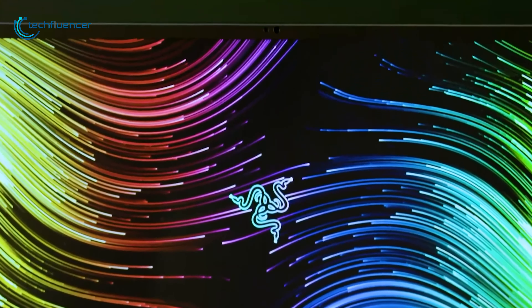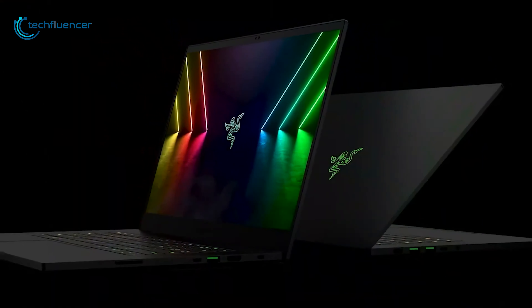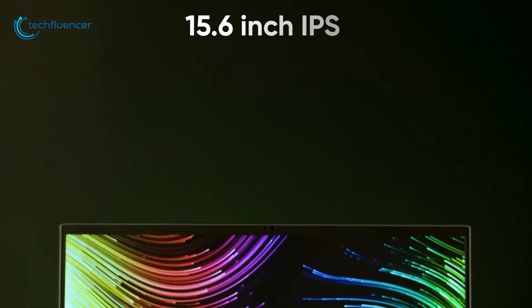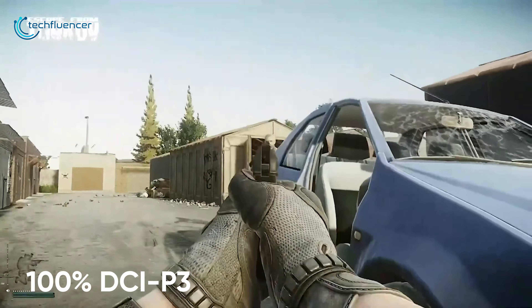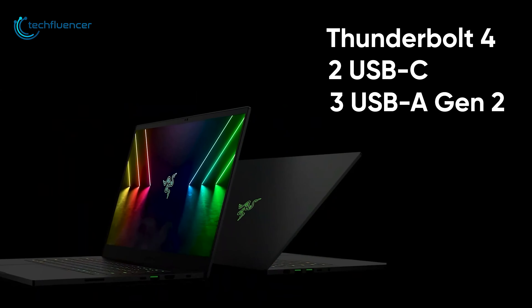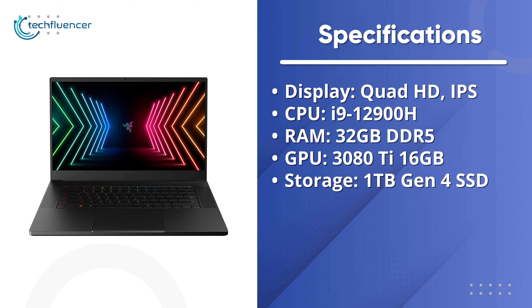At number 3, we have the Razer Blade 15, which has been enhanced in terms of design and processing power. Other than the i9-12900H chip and 16GB RTX 3080 Ti, the Blade 15 now has much larger keycaps, an improved hinge design, and better cut speaker grills. This laptop also features 32GB of DDR5 memory and 1TB of PCIe Gen 4 SSD for peak performance. The 15.6-inch IPS display has a resolution of 3840 x 2160p with a 4ms response time, and the 100% DCI-P3 gamut is factory calibrated for crisp and clear on-screen details. I/O comprises one Thunderbolt 4, two USB-C, and three USB-A Gen 2 ports. It's impressive to see Razer's most reputed gaming notebook receive a CPU and design upgrade, making it even more appealing.